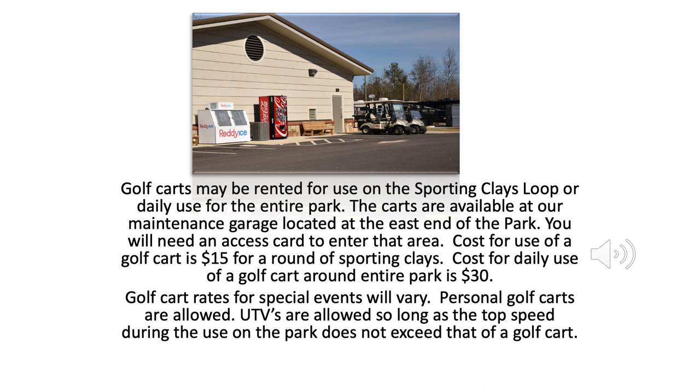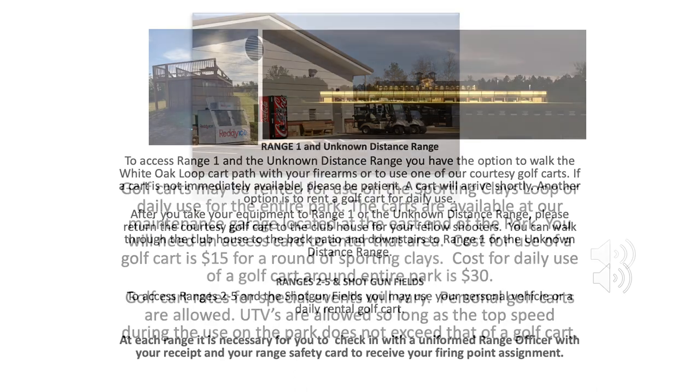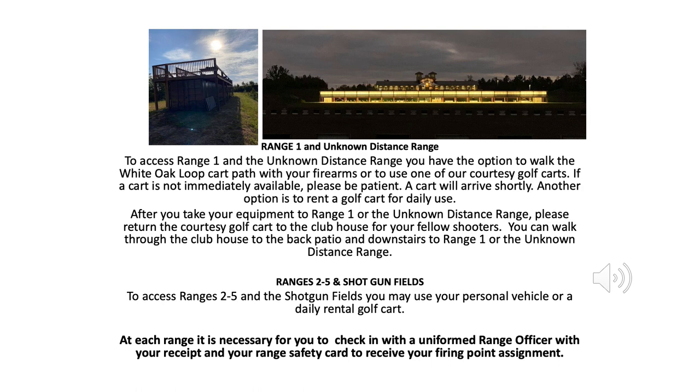Cost for use of a golf cart is $15 for a round of sporting clays. Cost for daily use of a golf cart around the entire park is $30. Golf cart rates for special events will vary. Personal golf carts are allowed. UTVs are allowed so long as the top speed during use on the park does not exceed that of a golf cart. To access Range 1 and the Unknown Distance Range, you have the option to walk the white oak loop cart path with your firearms or to use one of our courtesy golf carts. If a cart is not immediately available, please be patient — a cart will arrive shortly. After you take your equipment to Range 1 or the Unknown Distance Range, please return the courtesy golf cart to the clubhouse for your fellow shooters. You can also walk through the clubhouse to the back patio and downstairs to Range 1 or the Unknown Distance Range.